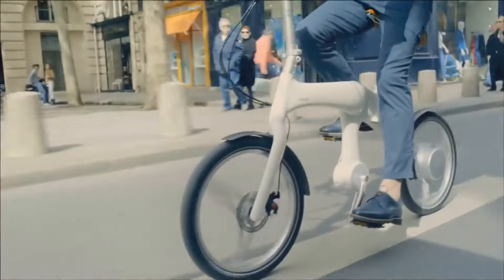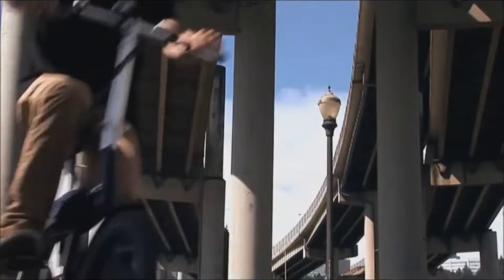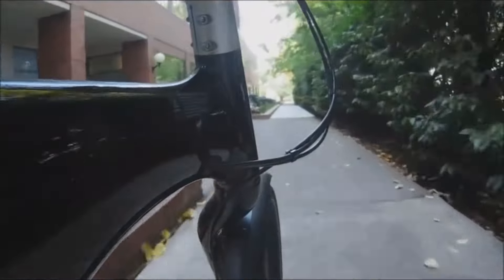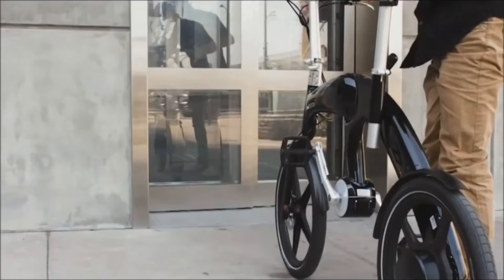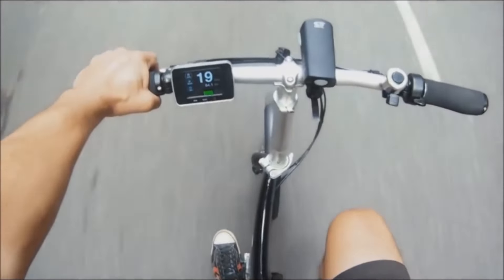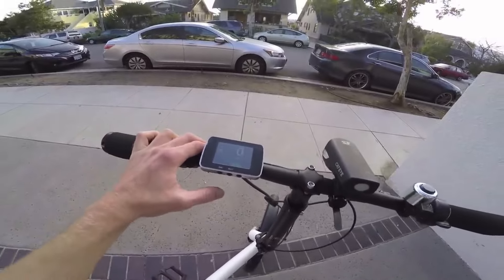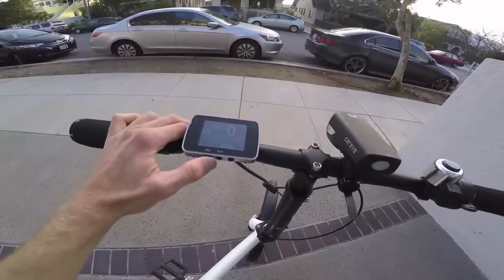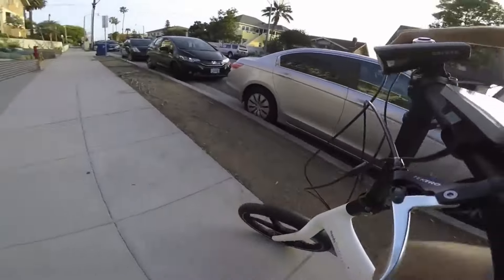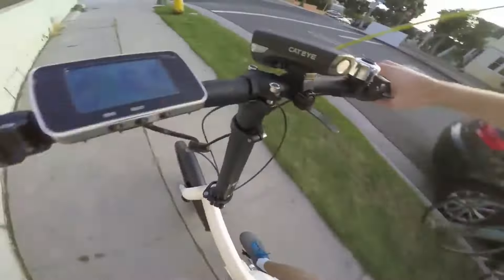Moving on, we have the Mando Footloose — an e-bike with no chain. Instead, it uses a series of gears and alternators to convert your pedaling into electricity that powers the bike. The Mando Footloose was developed by a Korean company that wanted to combine technology and design in a bike. The bike has a sleek frame that houses a battery, a motor, and a computer. The rider pedals to generate electricity that charges the battery and drives the motor, which moves the rear wheel. The bike also has a computer that displays the speed, distance, and battery level, and a smartphone app that connects to the bike via Bluetooth. The Mando Footloose is a sophisticated, elegant, and eco-friendly bike that offers a smooth and effortless ride. It's also a smart bike that can be controlled and monitored remotely.